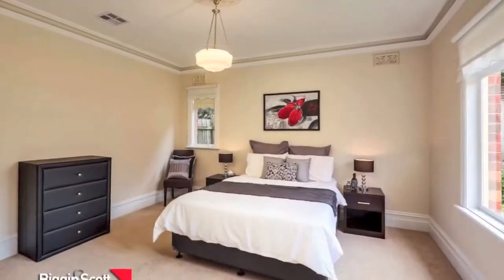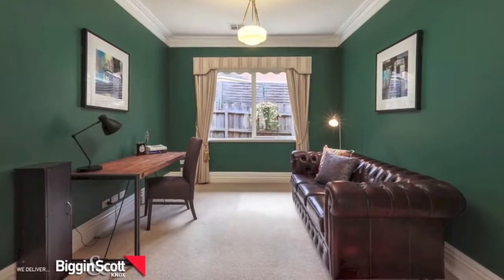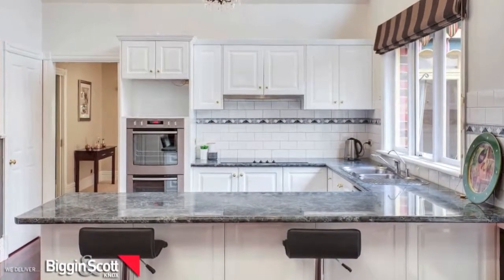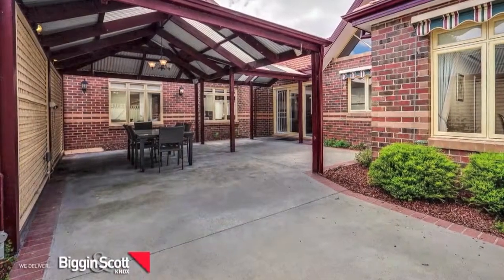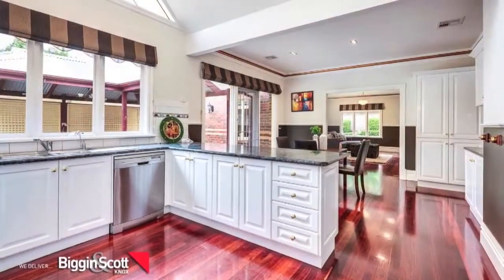This amazing home has been meticulously cared for and lovingly maintained, and was built by the highly regarded and award-winning Highview Homes. If you like entertaining, look no further. This remarkable property comes fully equipped with a large covered outdoor entertaining area, leading off from the family room, perfect for fun-filled days.